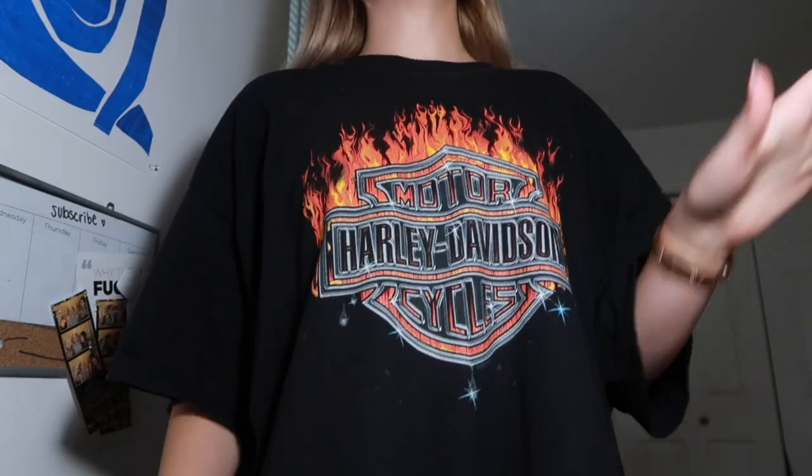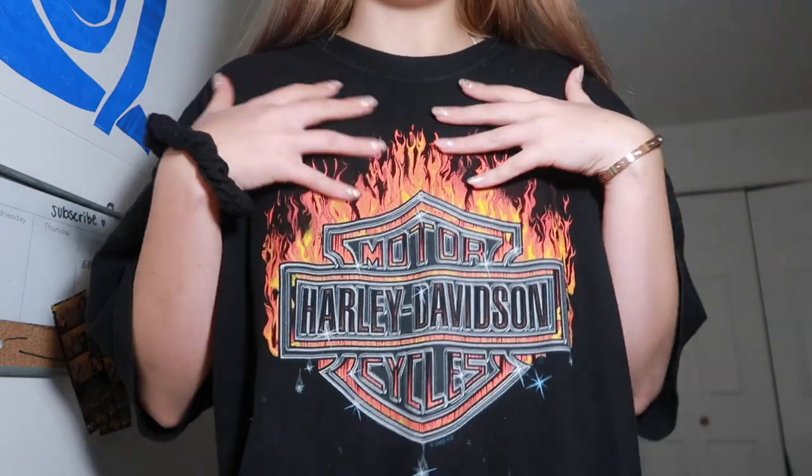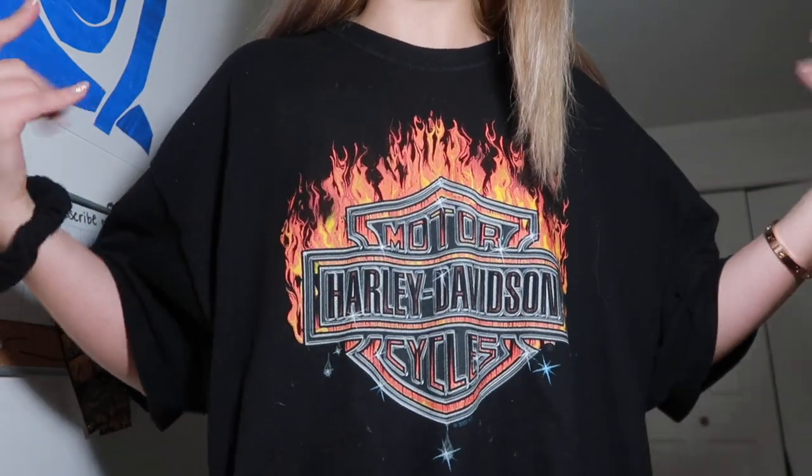Next is what I'm wearing right now — this black Harley Davidson t-shirt. I love the flames on it. I wear it as a dress because it's an extra large or double XL. I got this off Depop — Depop actually has a lot of cool vintage stuff.